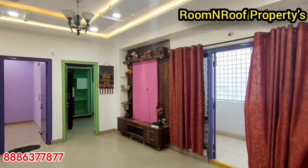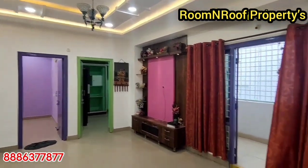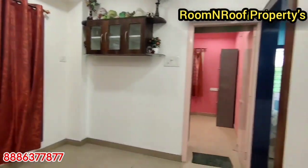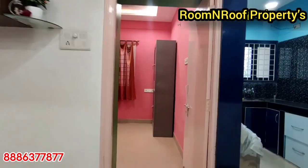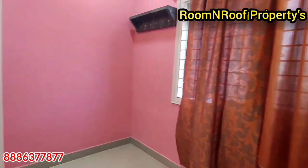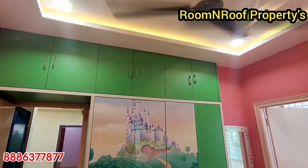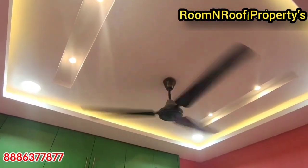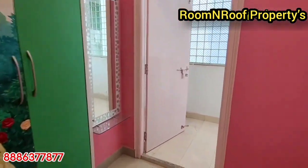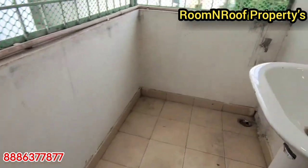We will check the 3 bedrooms. We have a TV unit here and also a crockery unit. This is the children's bedroom. We also have a fall ceiling. The flat is 1180 SFT. We also have a utility space here.